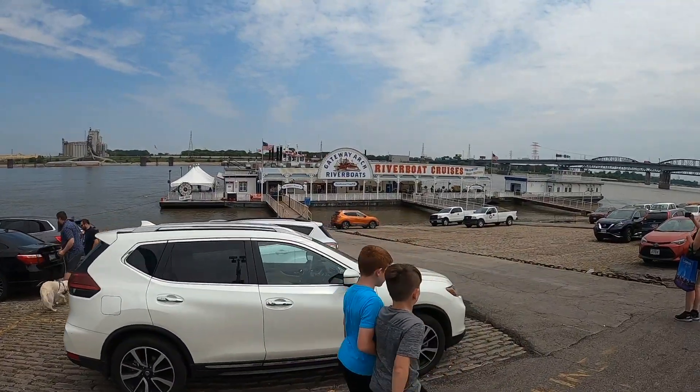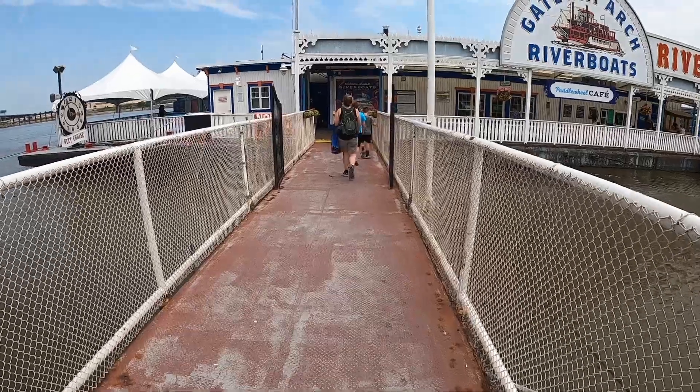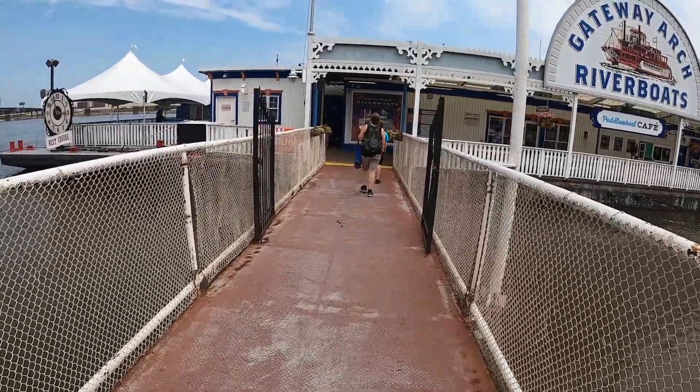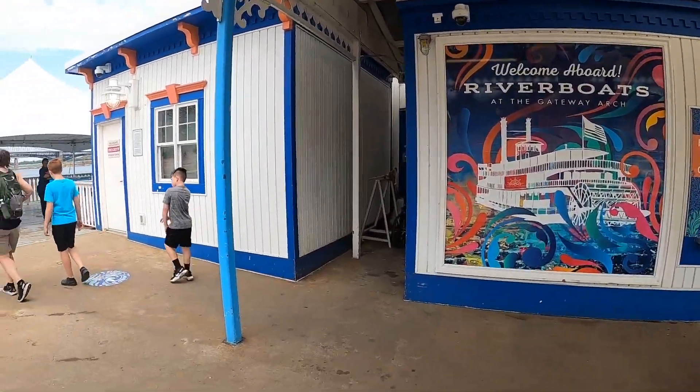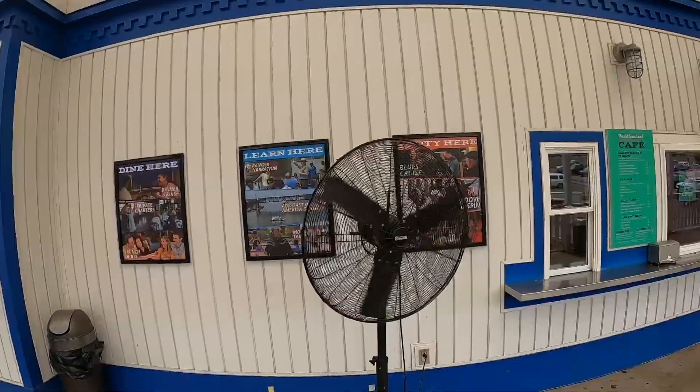We opted for a combo deal — tram tickets and a cruise. There's no charge to get into the museum. It was about $130 to do both the tram and the cruise. Of course, there's a gift shop and a cafe window here.